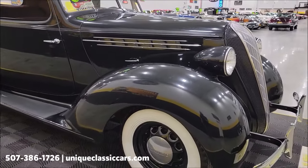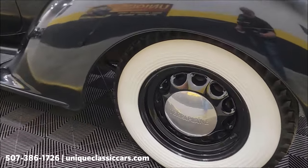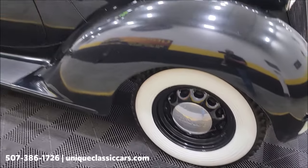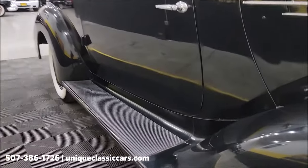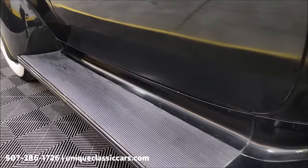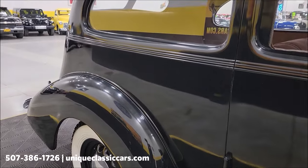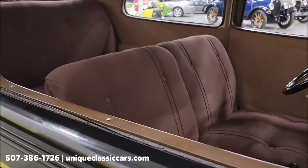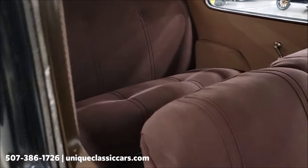Check out that grille and headlight canisters — what a look. Riding on the artillery-style wheels, we have the Terraplane wheel covers and wide white Goodyear tires. The paint has a nice reflection coming off of it, so it's got a decent shine to it. Interior is cloth — a very authentic-looking cloth interior.